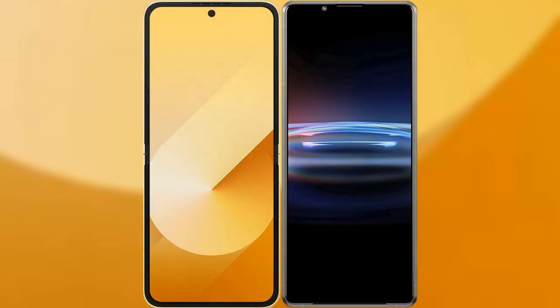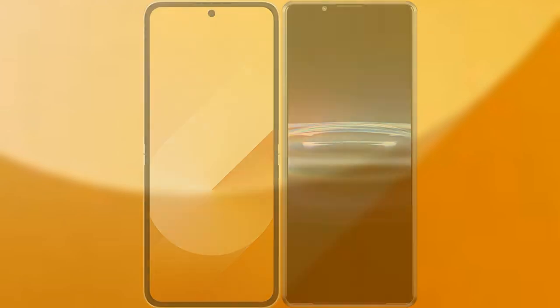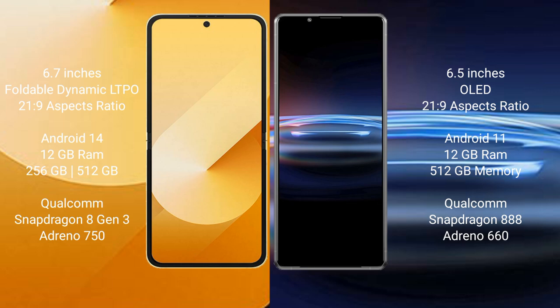I will compare the new Samsung Galaxy Z Flip 6 with Sony Xperia Pro 1. Samsung Galaxy Z Flip 6 comes with a 6.7-inch foldable dynamic LTPO AMOLED display with a 6.0:21.9 aspect ratio. Sony Xperia Pro 1 features a 6.5-inch OLED display with the same 6.0:21.9 aspect ratio.